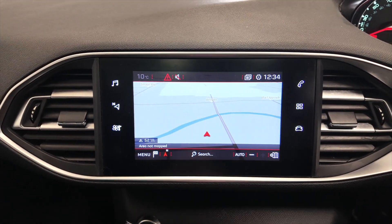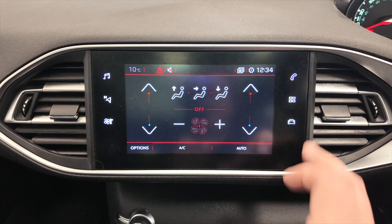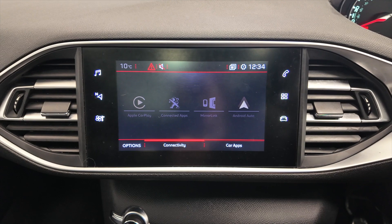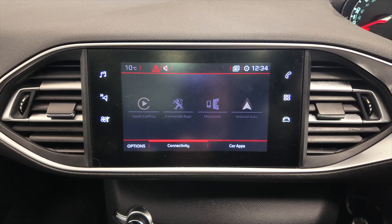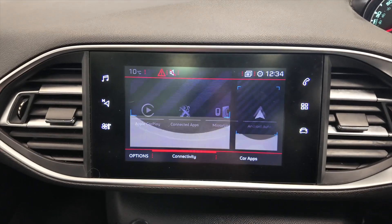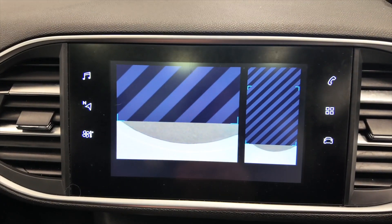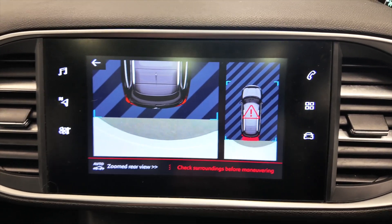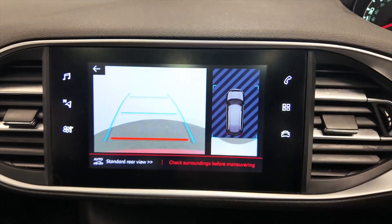Built-in satellite navigation system. All your climate control that you can access from the screen there. In addition to that you've also got access to Apple CarPlay, Android Auto, and MirrorLink as well — so pretty much everything that you could hope for. Pop the car into reverse and you'll see you've got your reverse camera and downward facing camera, and you can also hear the parking sensors as well.